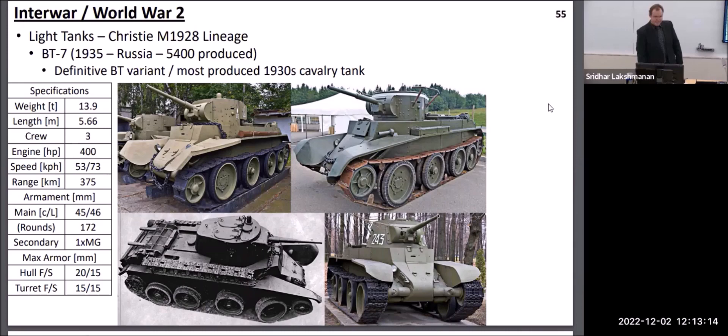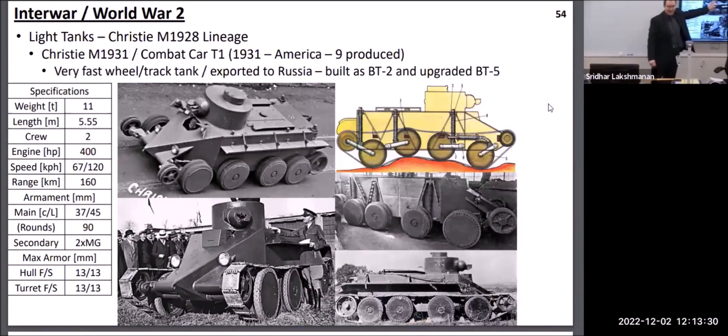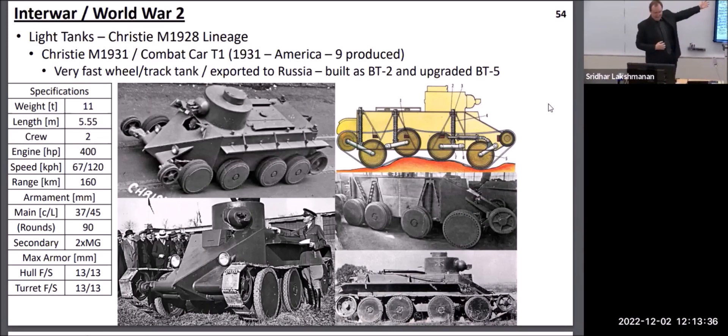All tanks do have a suspension, but the type varies. On the Vickers 6-ton they had a leaf spring suspension connecting to bogies, and on the Christie tank they had coil springs. Coil springs are not commonly used because they're very voluminous compared to other suspension types, but because tanks at this point were fairly light — just under 15 tons — you could still use a coil spring suspension. Subsequently, other types of suspensions were developed, and we'll discuss them as we get to those designs.